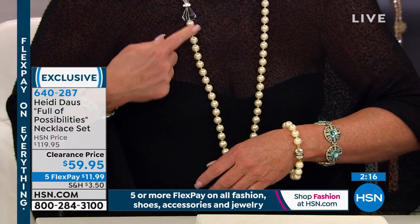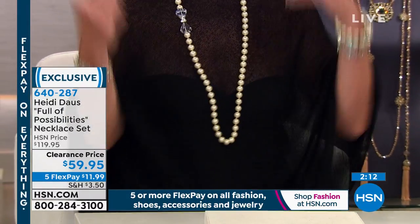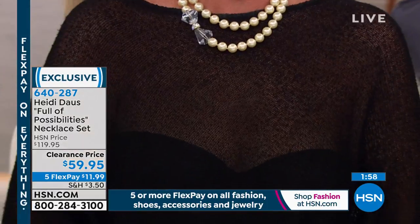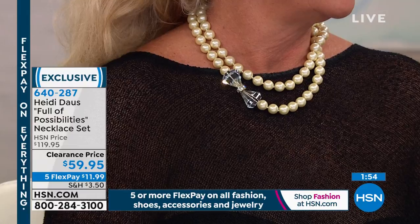Whether you're choosing to wear your bow asymmetrically and long, or you can wrap this around a couple of times and have a beautiful double-strand necklace with this little asymmetrical bow over here on the side. How pretty is that? So pretty. There's something very dainty and ladylike about this.